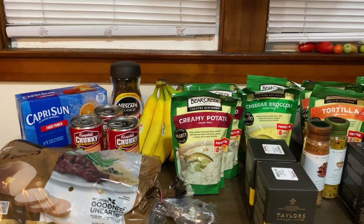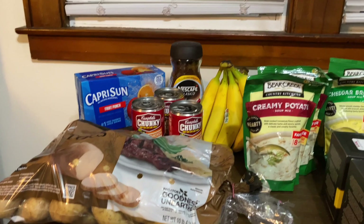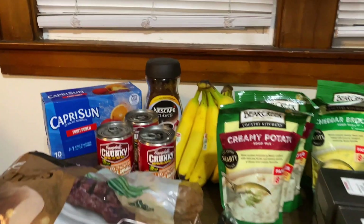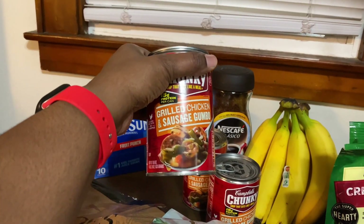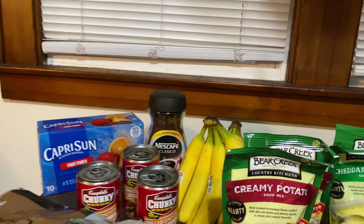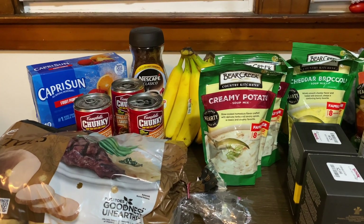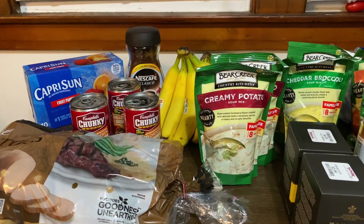I had to go pick up another thing of Capri Sun — my kids were drinking them like crazy. I also picked up three cans of my favorite soup, which is the grilled chicken sausage gumbo. They only had about six cans, and the other three were dented so I didn't want those.